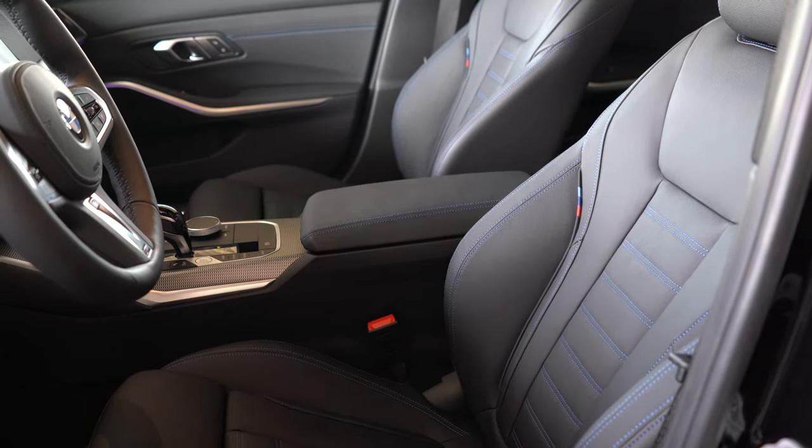Some of the safety features that are listed as package options — like blind spot monitoring — should probably come standard at this price point, as other manufacturers include them. That said, this is a very solid pick and the 3 Series has been around forever — you really can't go wrong with it. Thanks so much for watching; follow me on social media, hit subscribe and the bell notification if you're into new car reviews, and I'll see you guys in the next video. Stay gold.